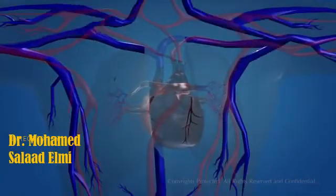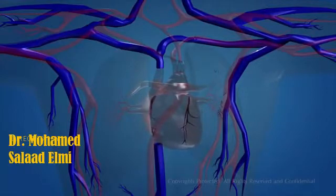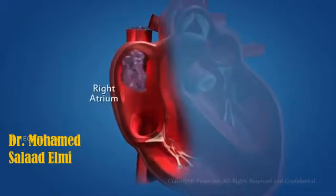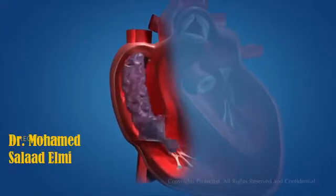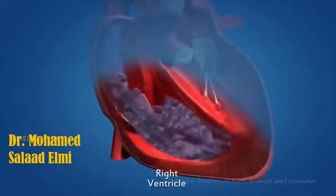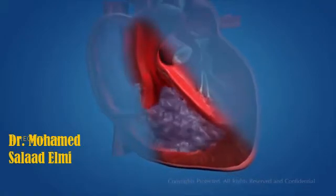The blood then becomes deoxygenated, and the blood capillaries merge and form thicker blood vessels called the veins. The veins carry deoxygenated blood to the heart. The blood vessels that carry deoxygenated blood to the heart are known as the vena cava. The deoxygenated blood from different parts of the body enters the right atrium, which contracts, allowing blood to flow into the right ventricle through the one-way valve.